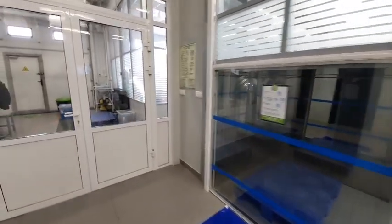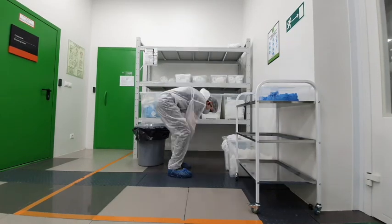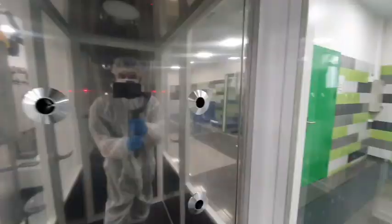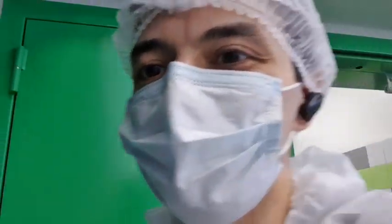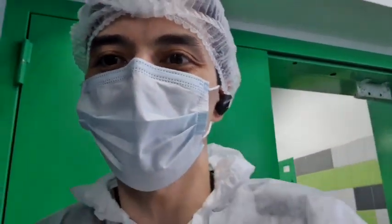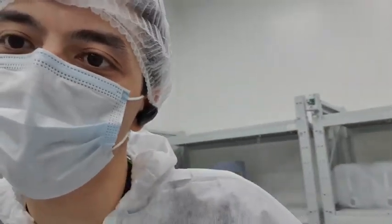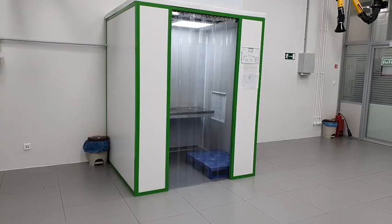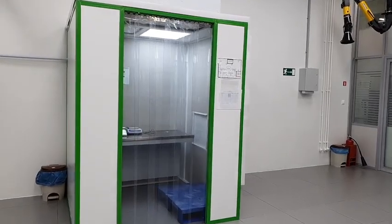Now let's go inside. The second cool thing I wanted to show you is local clean areas. We have built a clean area inside a clean area. Such local clean areas are used at the most sensitive stages of the production process, when raw material or product is exposed to air and has a risk of being contaminated from the environment. One of such local clean areas you can see now on your screen — specifically that one is used for raw materials weighing.